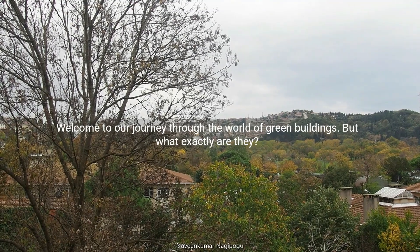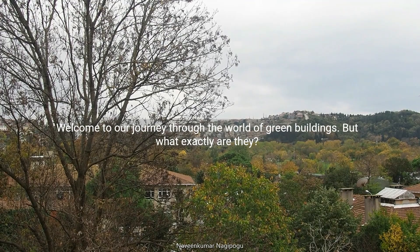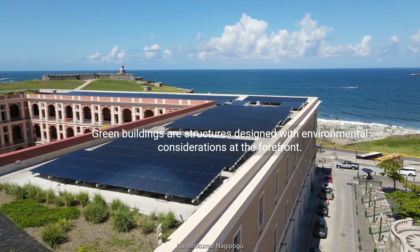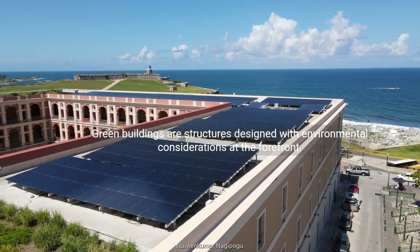Welcome to our journey through the world of green buildings. But what exactly are they? Green buildings are structures designed with environmental considerations at the forefront.